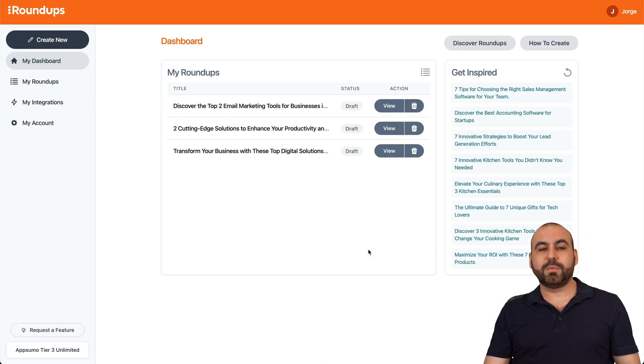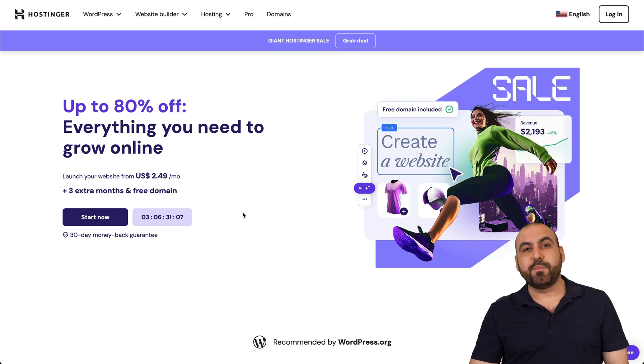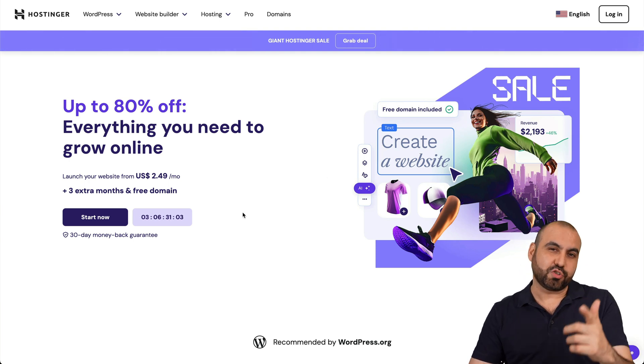Creating these roundups is super easy and I'll be showing you in this video. But before we do that, let me show you the sponsor for this video, which is Hostinger. So if you plan to grab a hosting plan, I recommend you check them out — link provided in the description.